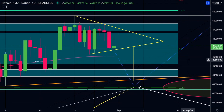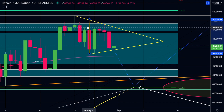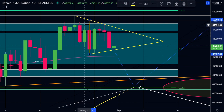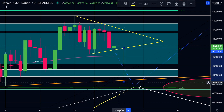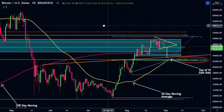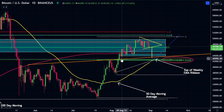We also have this triangle pattern drawn here. Just taking the measured move from the second touchpoint and moving it to the area where we break down, we can see it also takes us down around this area where we do have these points of confluence. We also have this trend line here that connected the tops in orange, which was also a bounce point on this pullback and lies around this area.